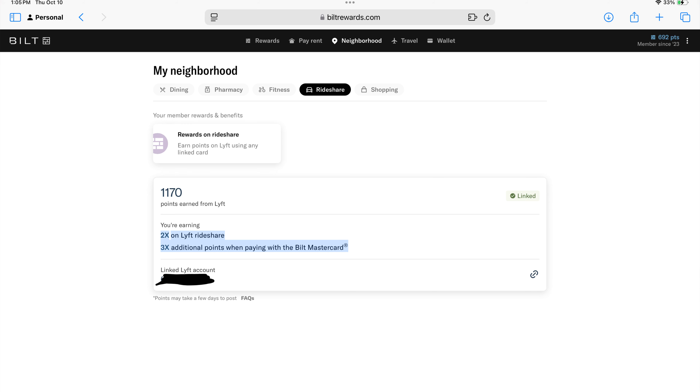The eighth thing is to link your Lyft account. Even without the Bilt credit card, linking any card to Lyft through the Bilt Rewards program earns 3x Bilt points per dollar on Lyft. As a Bilt card holder, you get an additional 2x, for a total of 5x on all Lyft rides, which appears to be unlimited. Combined with other cards like the Chase Sapphire Reserve, you can stack up to 7-8x points per dollar on Lyft.